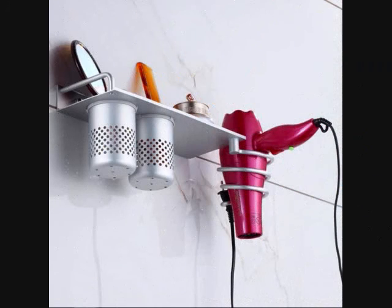20. A Wall Mounted and Door Over the Cabinet Hair Tool Holder to Clear Up Surface Space. Get the Wall Mounted Shelf for $23.99 and the Over the Door Holder for $19.99, on Amazon.